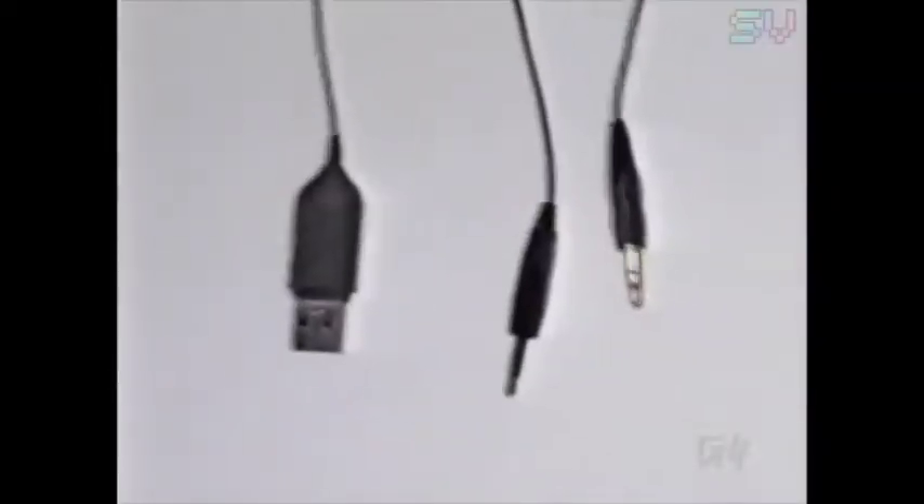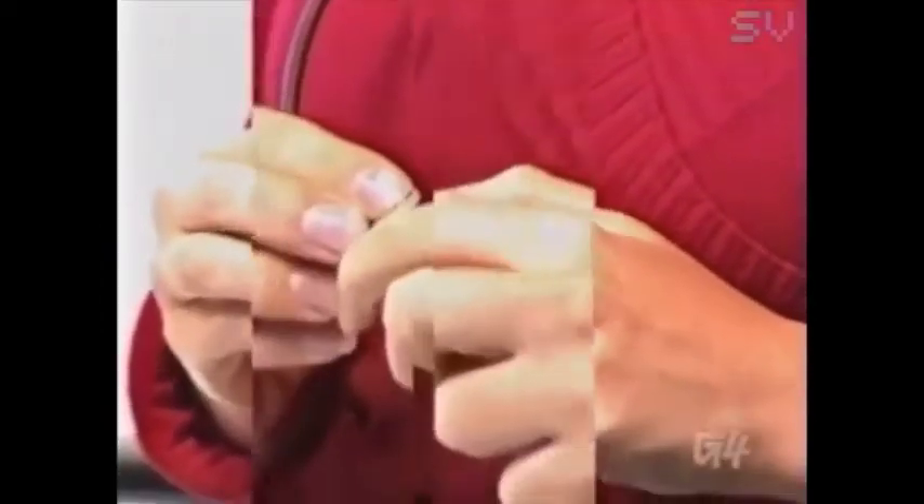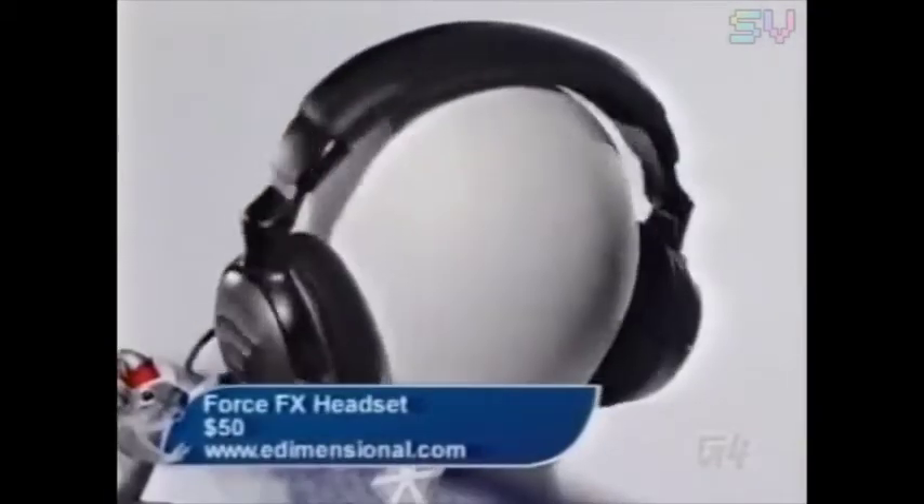When tuning out the real world with massive gaming headphones, you might as well add force feedback into the mix. The Force FX headset vibrates whenever there are very low-frequency sounds you normally wouldn't even be able to hear. Plus, it has an LED display on the outside that lights up whenever the gaming gets very intense — so these are perfect for epileptics, apparently. Force feedback isn't just for your hands anymore; the future of this technology is for the head. Be a part of the future today for just $50.